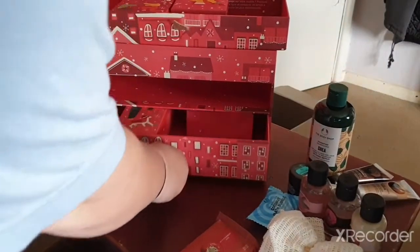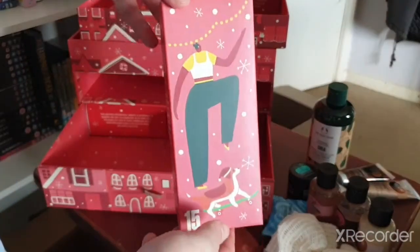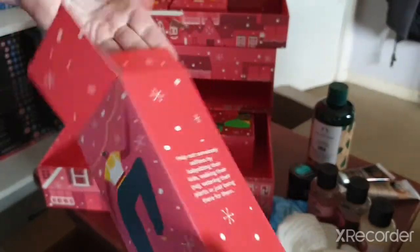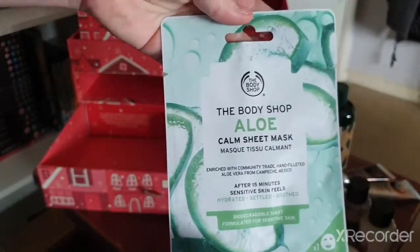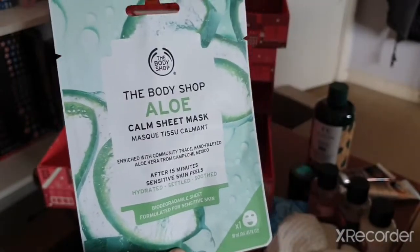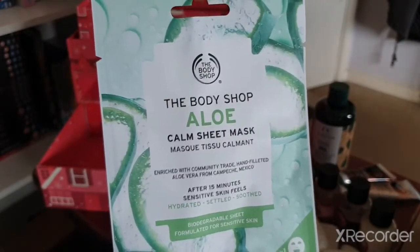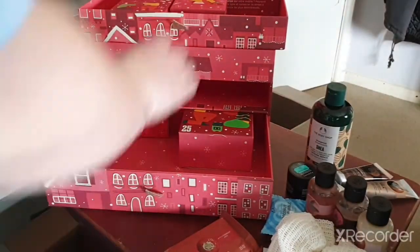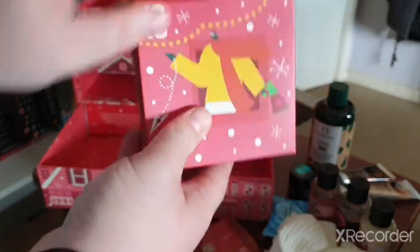Day fifteen — this is quite light so this might be another face mask, and I'm correct! It's the Aloe Vera sheet mask. I've used this plenty of times. I use it in the bath when I'm relaxing — it's quite nice for the skin.